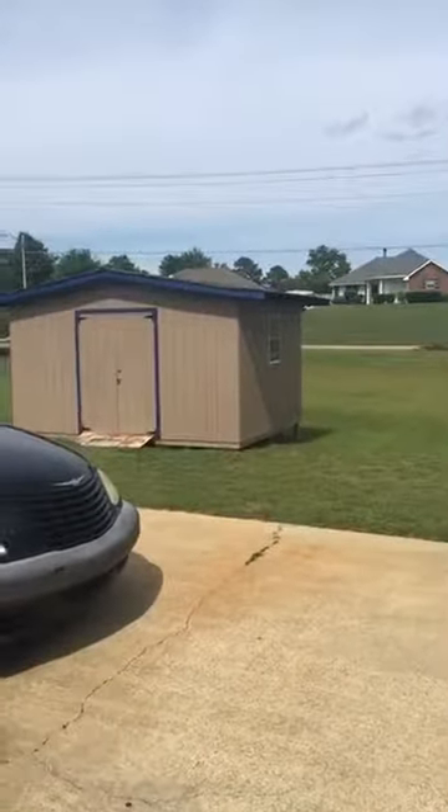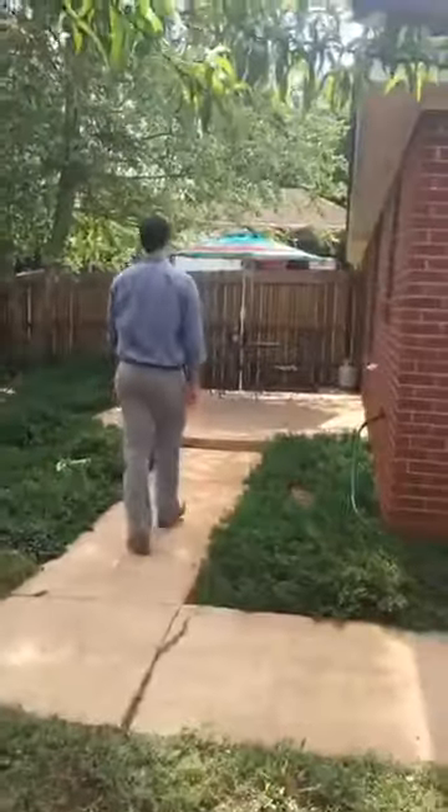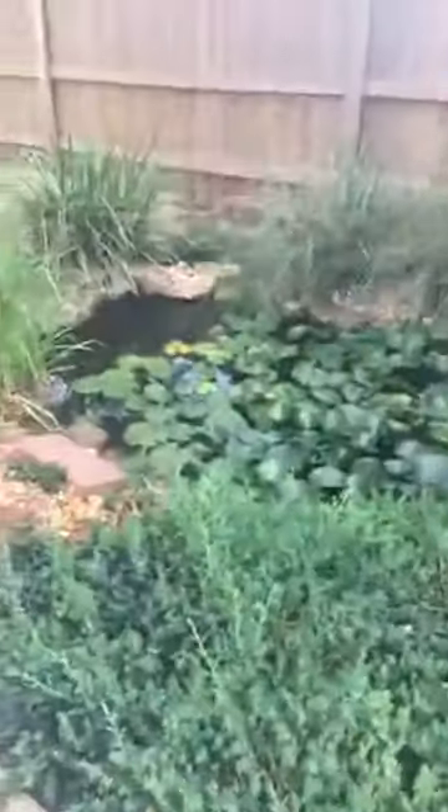Utility shed right there. And then there's your access to your backyard. Got a decent little amount of grass going on. Got a little path leading up to your back patio — a nice little area to sit down. And you've got a special little pond right here too. Very beautiful.